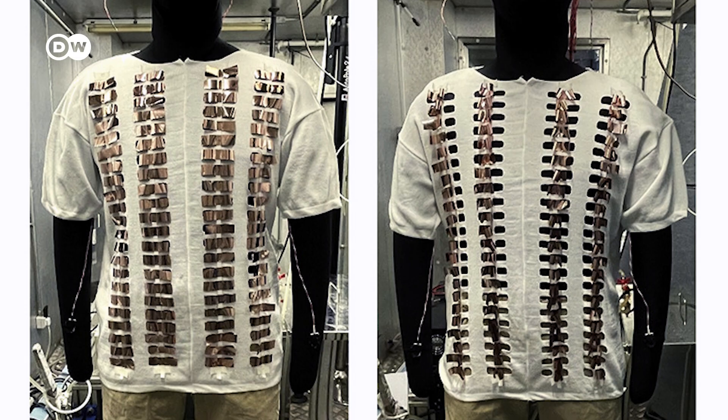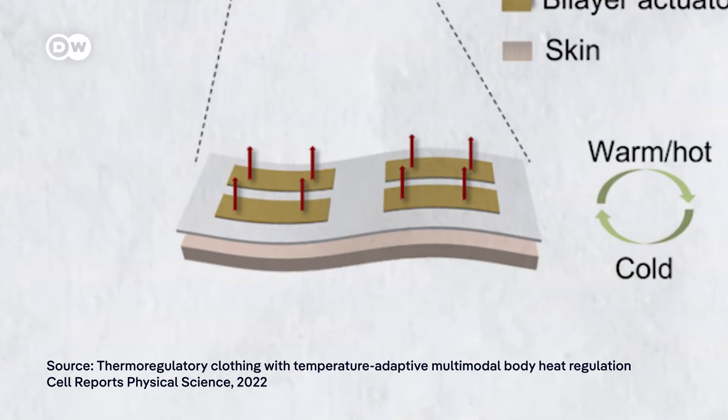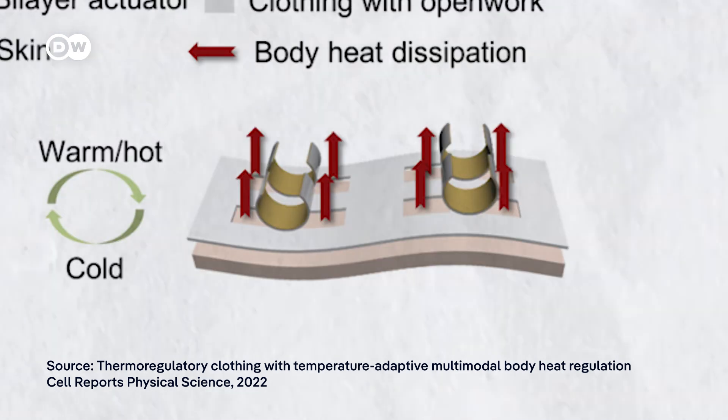Another group of researchers propose flaps that respond to temperature, staying close when it's cold and bending to release excess heat when it's hot.